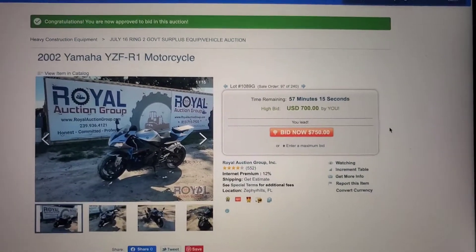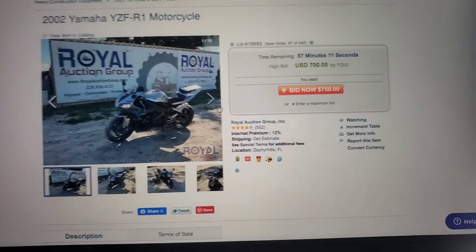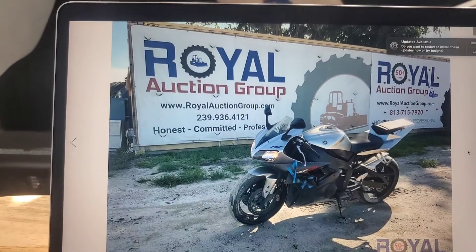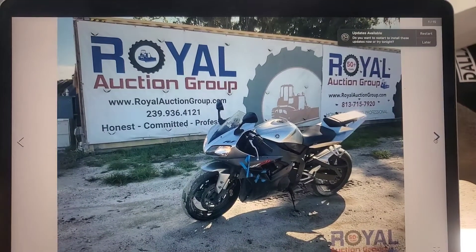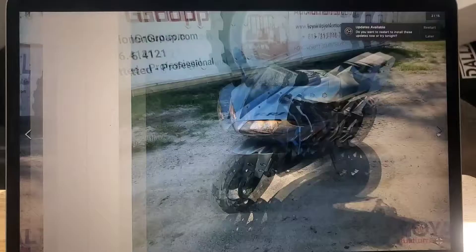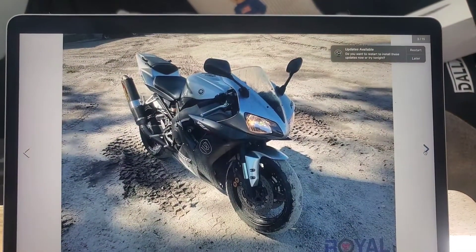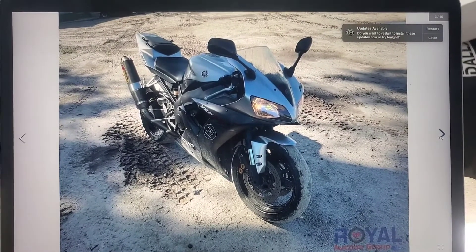What's going on guys? So today we're going to be bidding on a couple of motorcycles at the auction. The main bike I'm looking to purchase today is a Yamaha R1. It's a 2002, but it has a salvage title, which means I'm not trying to pay top dollar for it. The only damage I see is probably some plastic pieces being held up by tape. Other than that, it runs and drives.